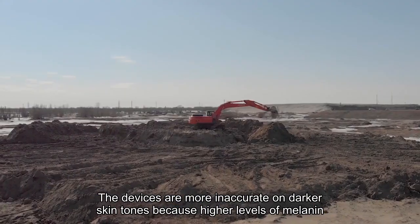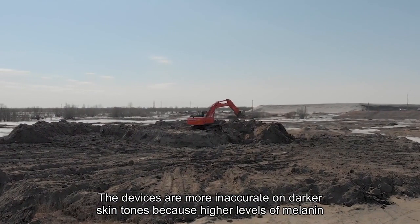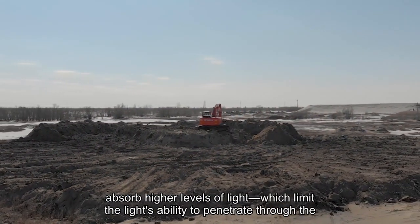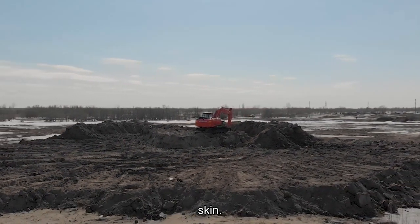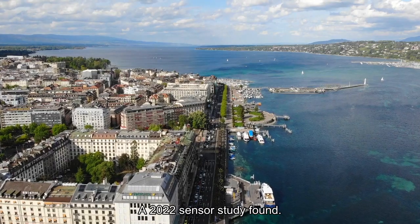The devices are more inaccurate on darker skin tones because higher levels of melanin absorb higher levels of light, which limits the light's ability to penetrate through the skin, a 2022 sensor study found.